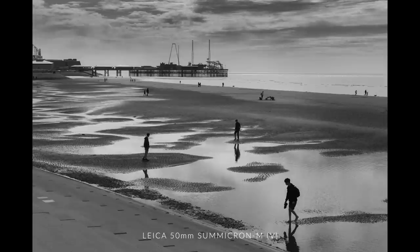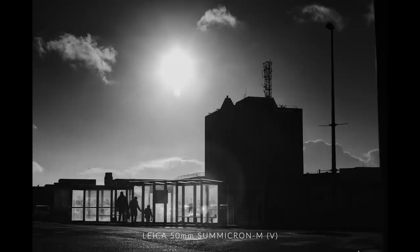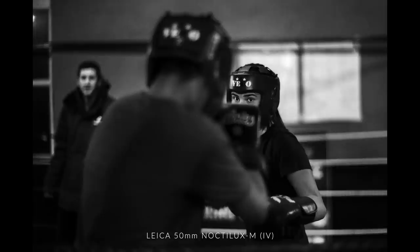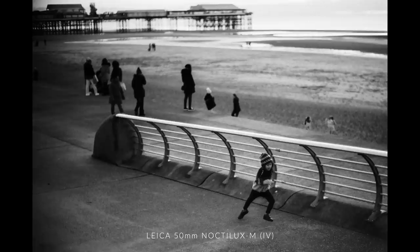We have a couple of 50mms here. The Summicron, which I tend to use most of the time, is a really fast lens and flares quite nicely if you get it right. Sarah uses the Noctilux, which is an f1 lens with a look like no other — used wide open, it gives something very different. If you're in the market for a 50 millimeter, do some research and have a look at the vintage marketplace in particular — there are some really fantastic 50mms out there.